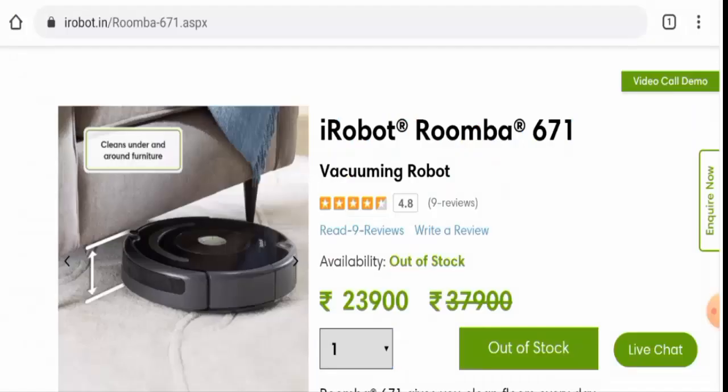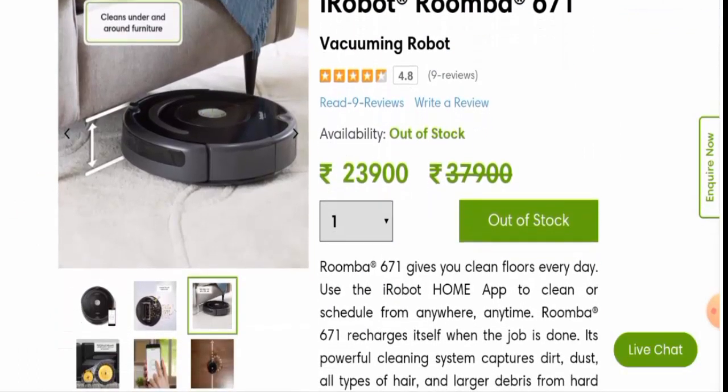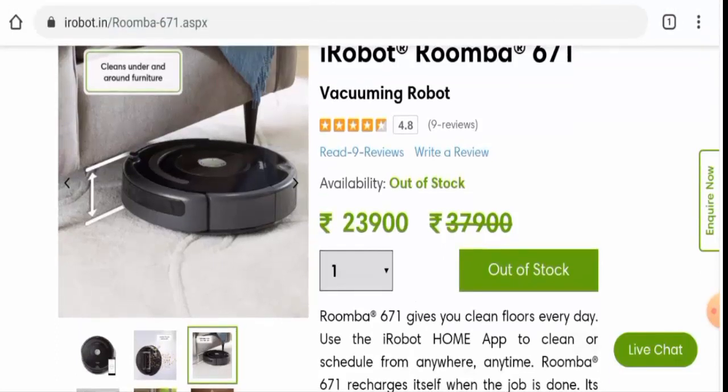Now we'll talk about the customer reviews. There are some customer reviews available on this website with a 4.8 rating, and we have found other customer reviews on Amazon with a 4.3 rating. There are mixed reviews available — one customer said 'excellent,' while another said 'disappointed.'